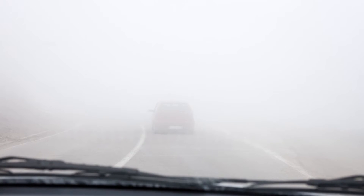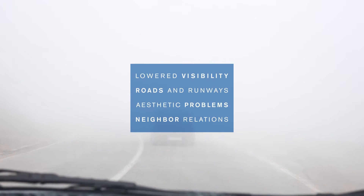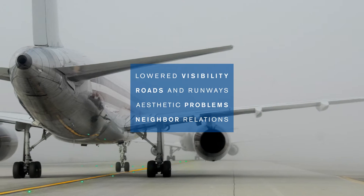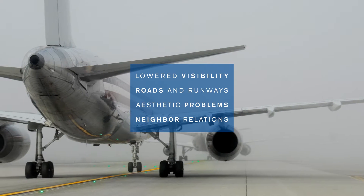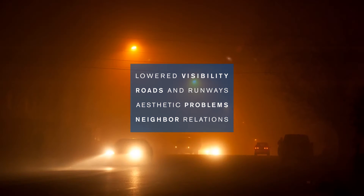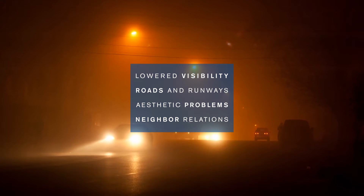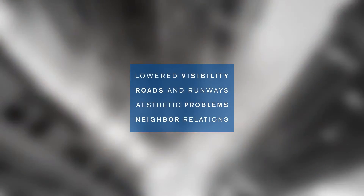Plume can be cause for a variety of concerns. Excess plume can create safety problems, including low visibility on roads and runways, and can impede the flight path of planes. Visible plume from a cooling tower can also cause aesthetic problems, not only for the tower owner, but also for any neighbors the plume affects.